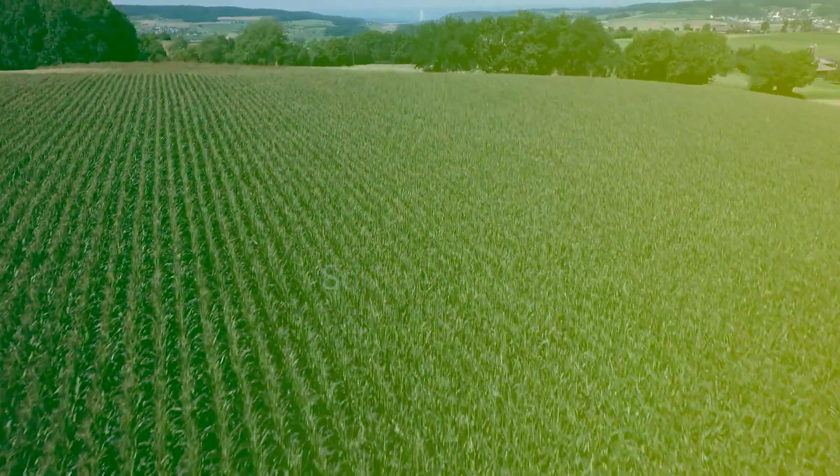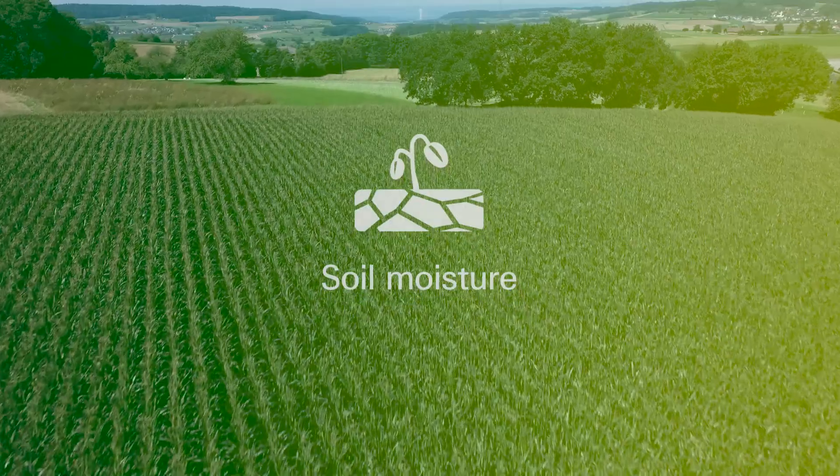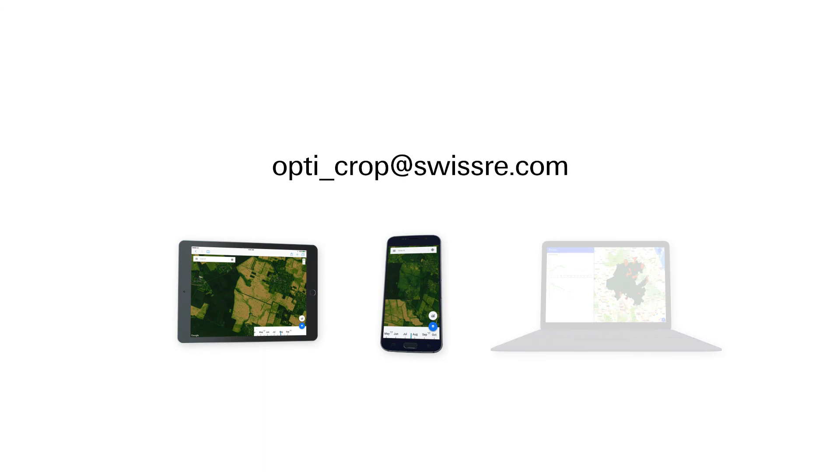Our proprietary soil moisture data offers unique insights to improve your claims management. OptiCrop — partner with us and move a step ahead of your competitors. For more information and access to the platform, contact your local Swiss Re representative.